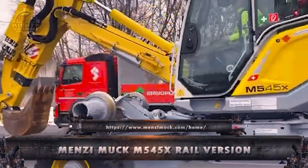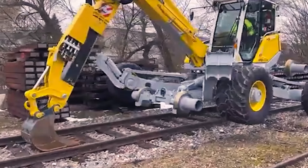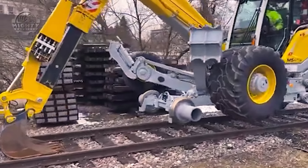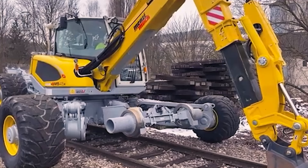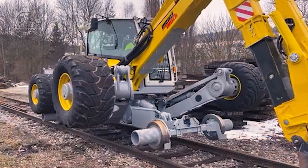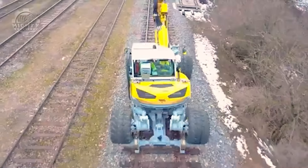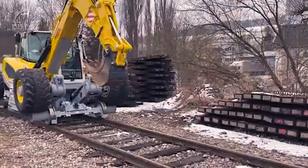Next up, you can see a clip from Menzi Muck, where a vehicle is moving its way through very challenging terrain. The purpose of this operation is to excavate the area. To safely navigate through steep slopes while still getting the work done, this machine uses large and rugged tires. Menzi Muck is perfect for carrying different drilling system components.